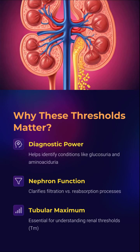Think this is just textbook jargon? Think again. Thresholds tell us who's healthy, who's sick, and who's hiding kidney damage. These thresholds expose tubular secrets — who gets filtered, who gets reabsorbed, and who's just passing through, and the tubular maximum.